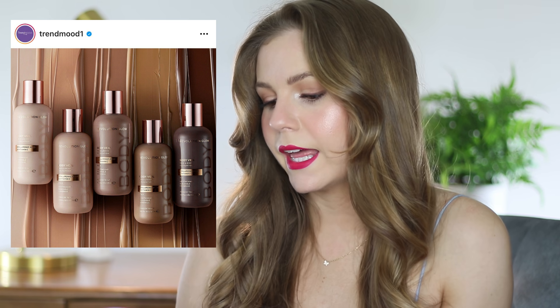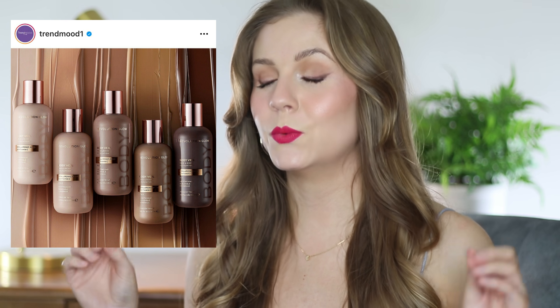Another face and body foundation from Makeup Revolution — it's called the Body Veil, and it's $18, so again these are getting so pricey. This one claims to have lightweight buildable coverage. Let me know if you're into the body makeup trend. I'm assuming we're going to see a few more brands come out with face and body products — it's definitely not a new concept but it feels like they're having a bit of a moment right now.